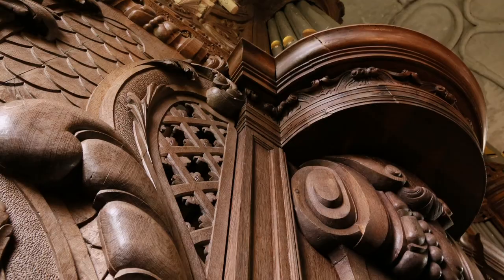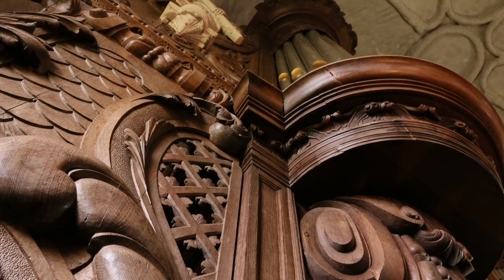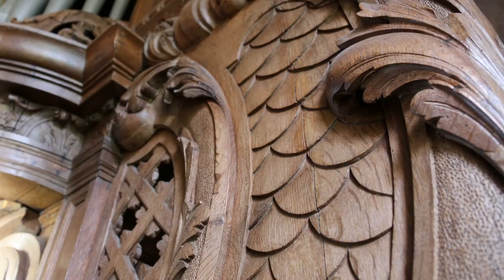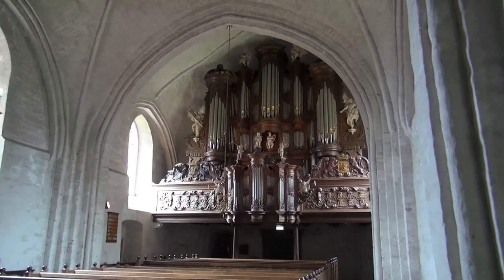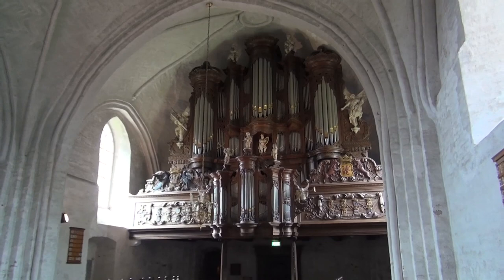The decoration on this organ contains a lot of heraldic elements. These sideboards are huge. They probably made a mistake, because the sideboards run into the ground of the gallery, and you can't see it, so it probably has no purpose.